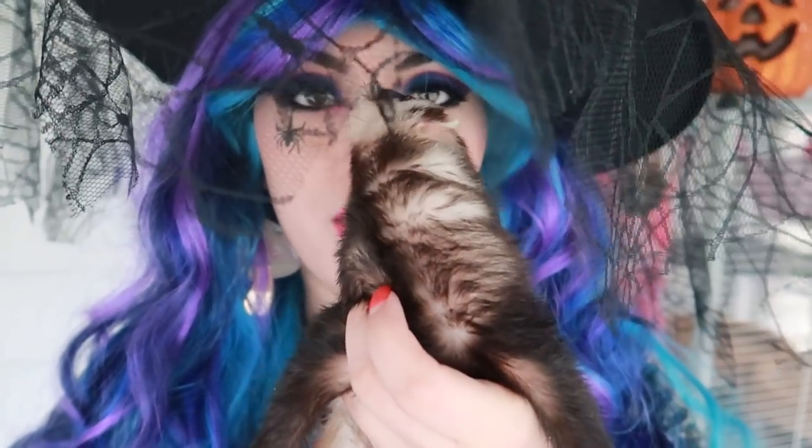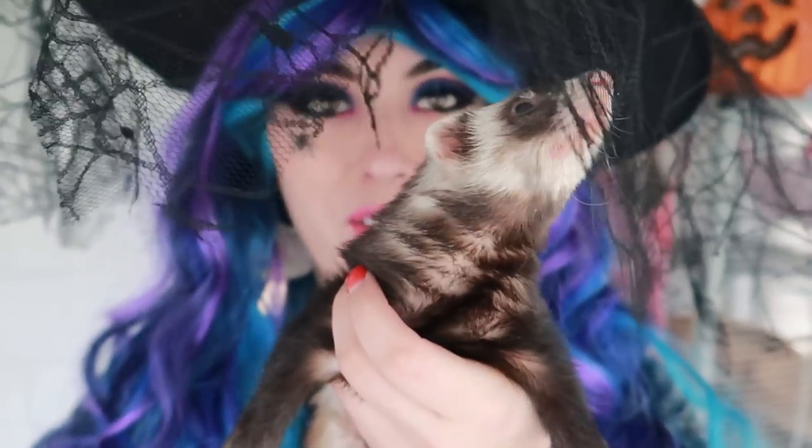Do you see her excitement? Dobby! You are just the most fancy ferret in all of ferret-dom. I personally love Halloween.